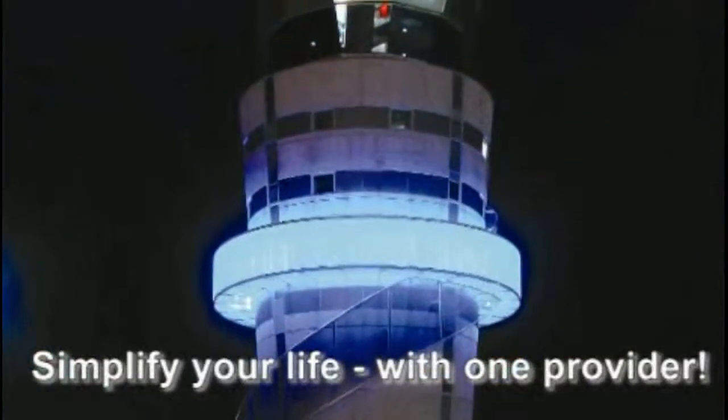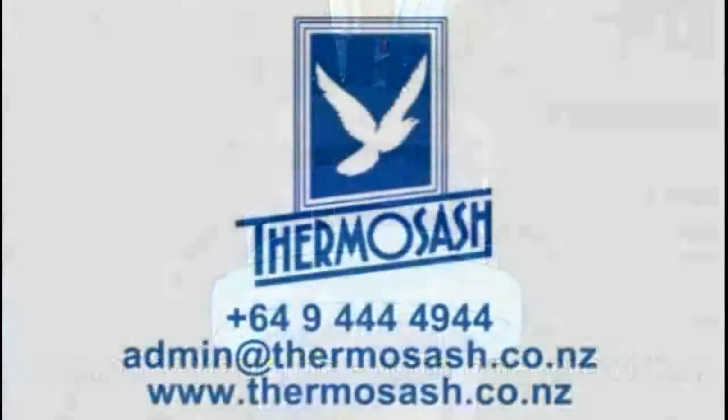Simplify your life with one provider. For your next project, call us on 649-4444-4944, email us at admin@thermosash.co.nz, or visit our website at www.thermosash.co.nz.